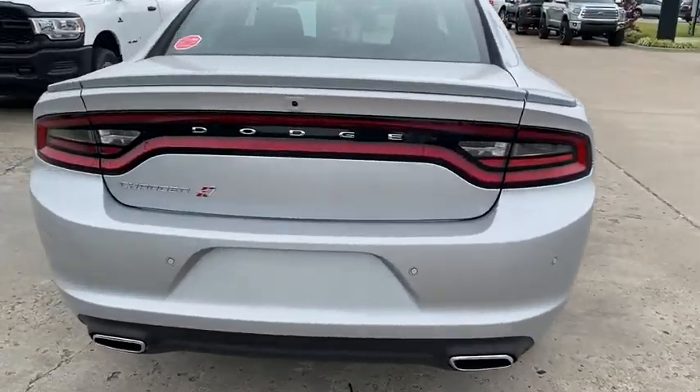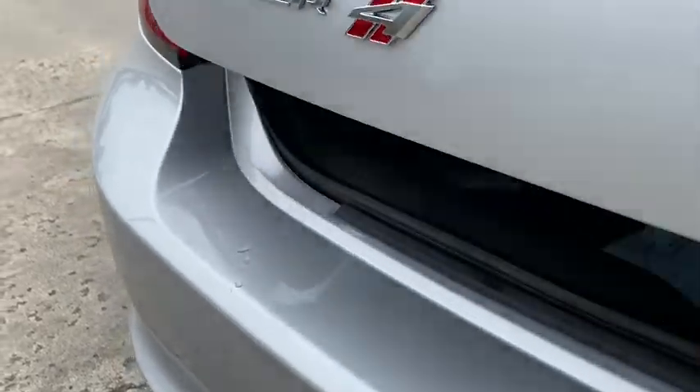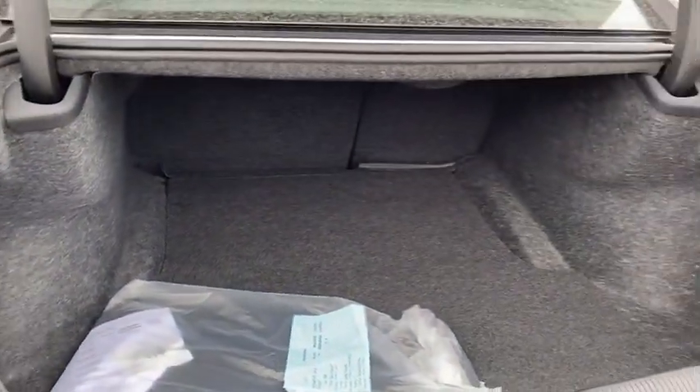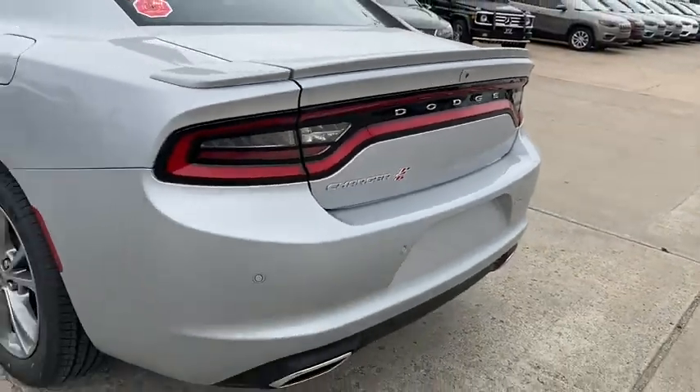With four doors, it's a family-friendly muscle car that's surprisingly versatile. The following are some of this vehicle's highlighted options. Why miss out on performance just because you need four doors? Get into the Charger and drive.